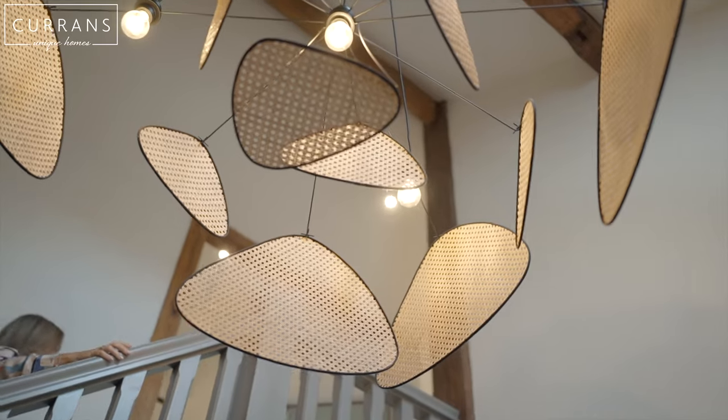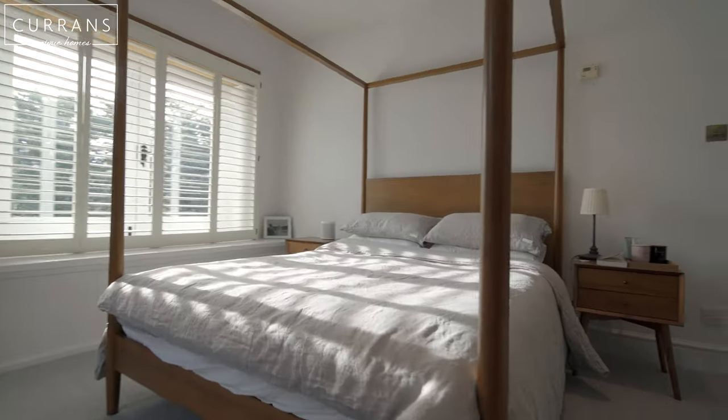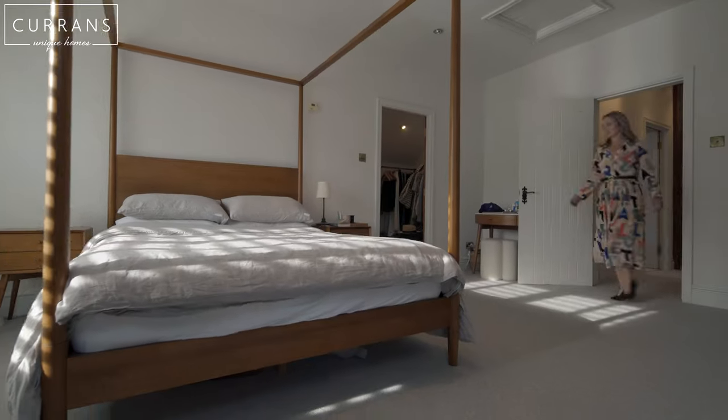Up on the first floor we've got four double bedrooms as well as a family bathroom. The master suite has got a dressing room area as well as an en suite bathroom.